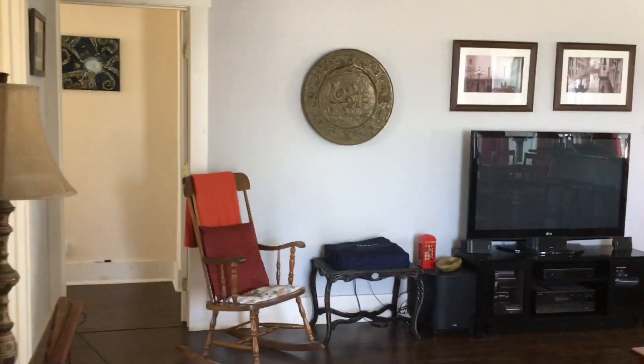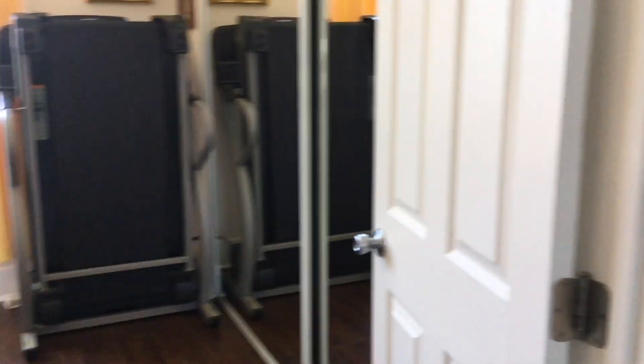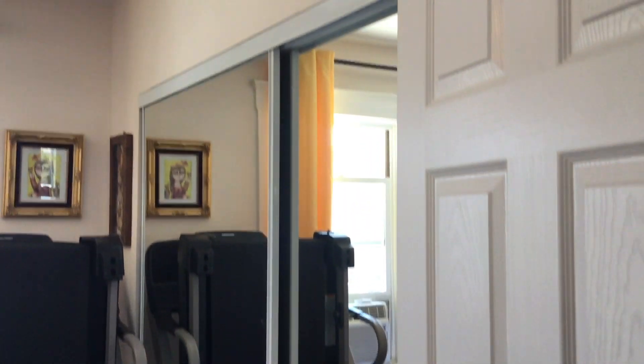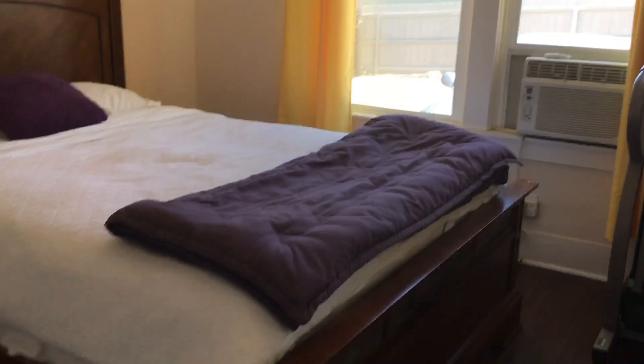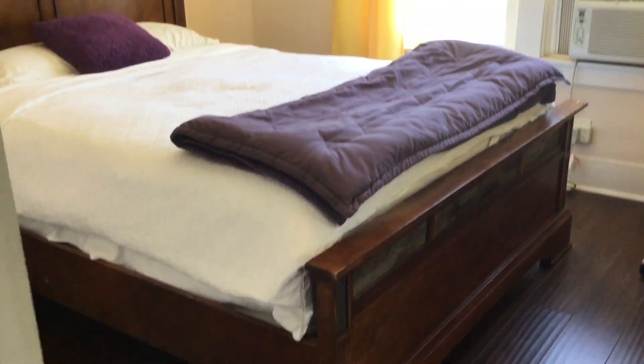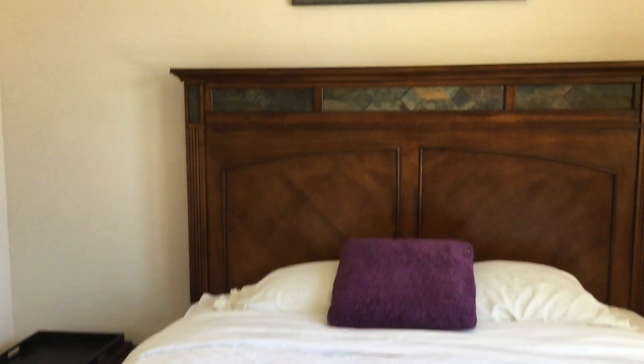Windows throughout the home are all double-pane and energy efficient. Moving to our first bedroom, we see a nearly full wall-length closet, windows facing the front of the house and the parking area, and a ceiling fan. We'll move around to show you from the other corner so you get an idea of the size of the room.